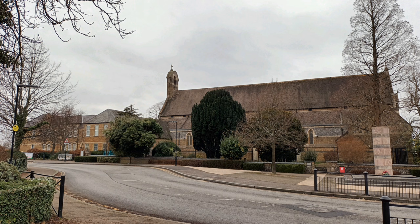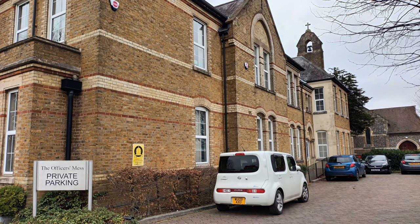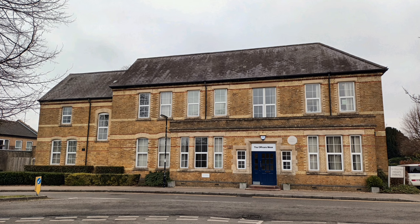In this photograph you can see that dog leg in the road that I mentioned earlier. There's the memorial on the right-hand side and the chapel building behind it, and this building on the left is the old Officer's Mess. One of the site's original buildings, the Officer's Mess was twice extended — once in 1896 and again in 1928. When the barracks were closed, this building kept its original name and was converted into offices.